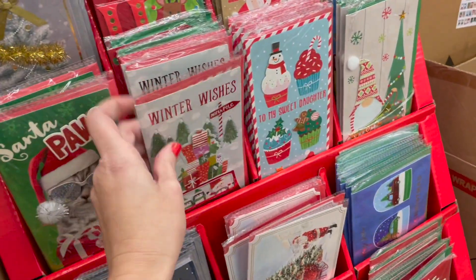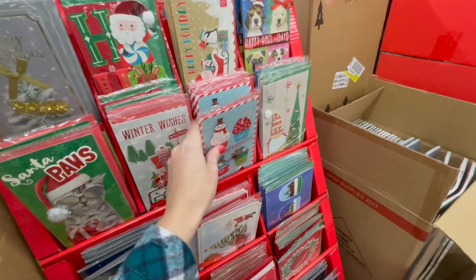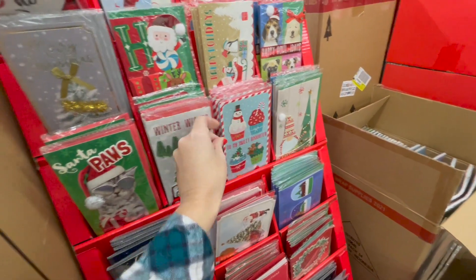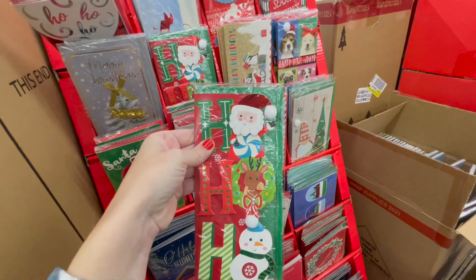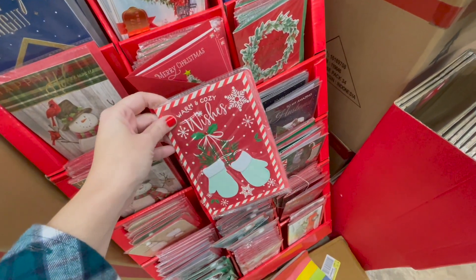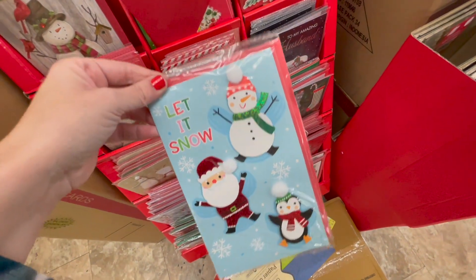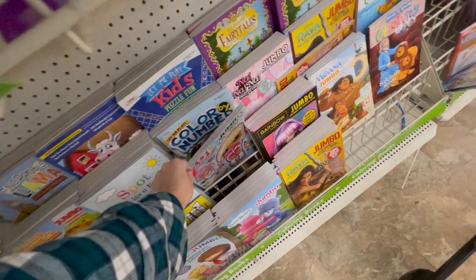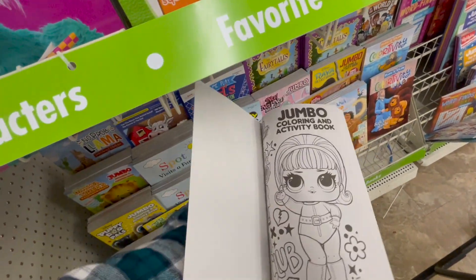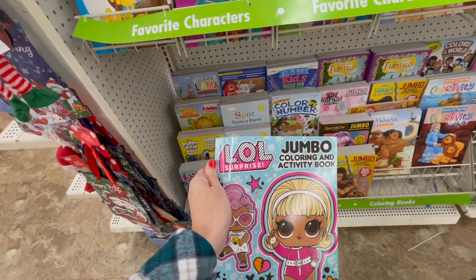I usually really like to stop and look at their cards because they do have really cute cards — they don't look like ones you'd think came from the Dollar Tree. Super cute ones. 'Let it snow' — isn't that precious? Alright, so we've got an LOL jumbo coloring book and activity set. I'm going to get this for my daughter who, as you may know if you're on the channel, is obsessed with LOL.